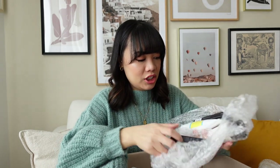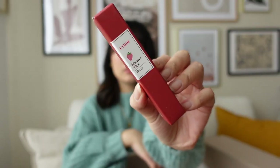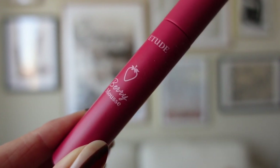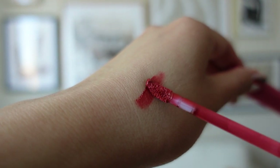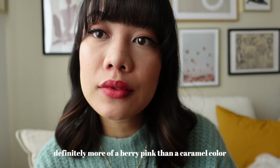Next up, I got a couple of things. This is also from Etude — it's a mousse tint, which is for your lips. I don't have a lot of lip tints so I thought I would try these out. I tried it on and it's like really velvety — actually feels really nice on the lips and looks really nice too.